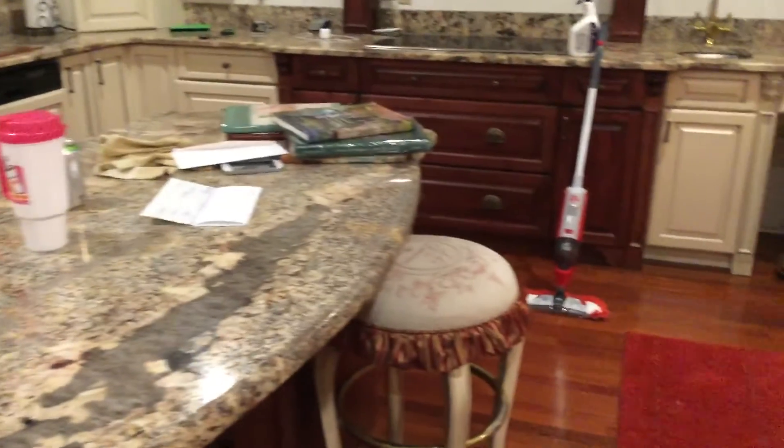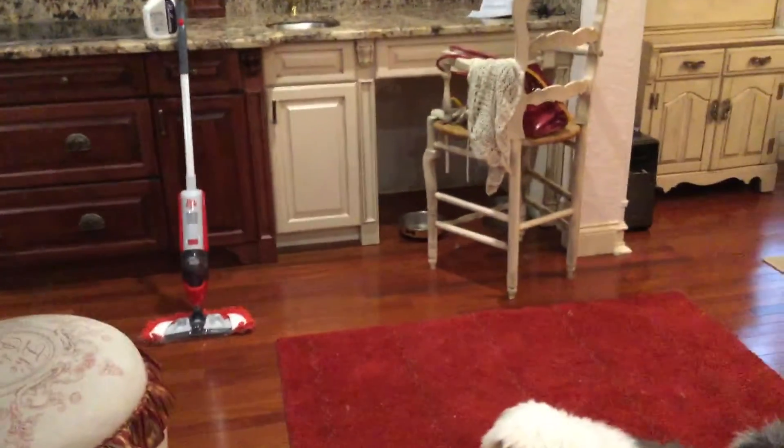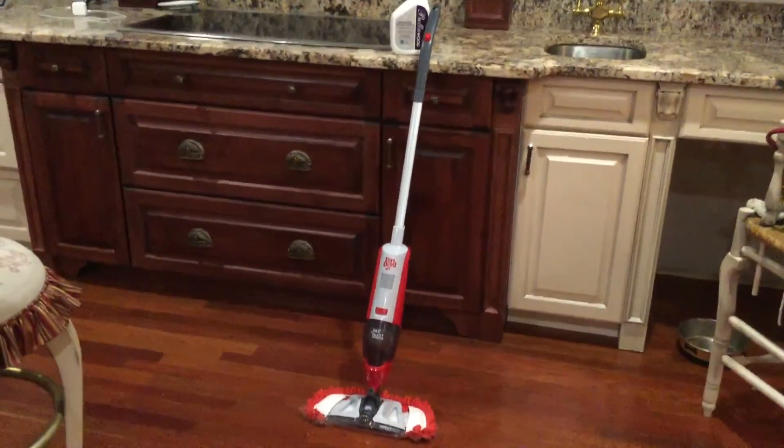All the things — your leaky sinks, any kind of thing like that — can ruin these floors and can warp them.